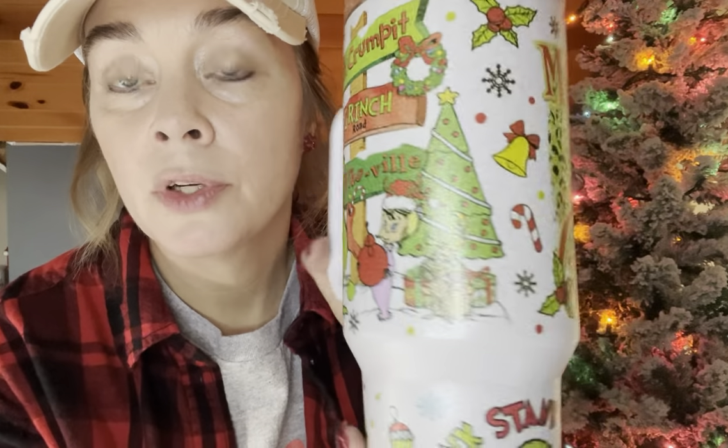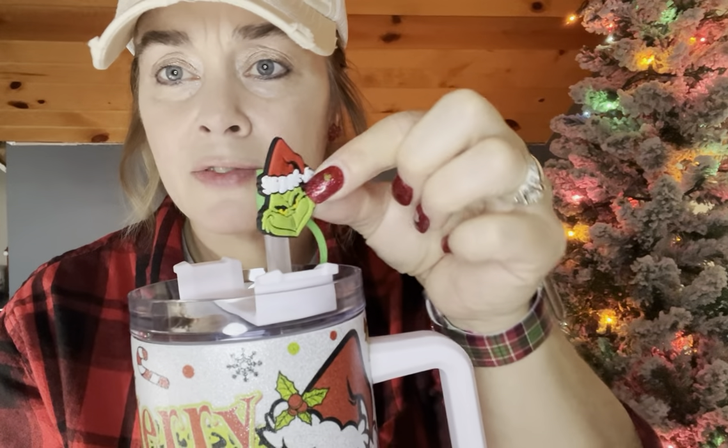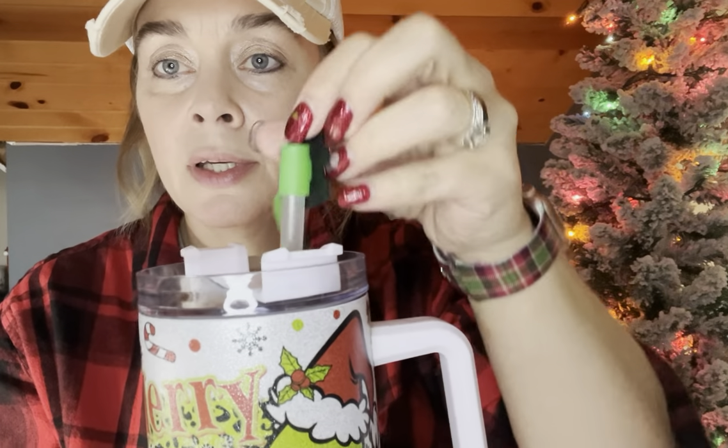My husband got me this cup off Etsy — I think I showed it before. It is not a Stanley, it's a dupe. It has the classic-looking original Cindy Lou Who and the Grinch on it and it's decorated at the bottom. I love it. Got these little toppers — it was a two-pack for like four or six dollars.